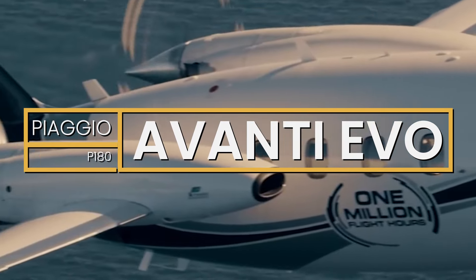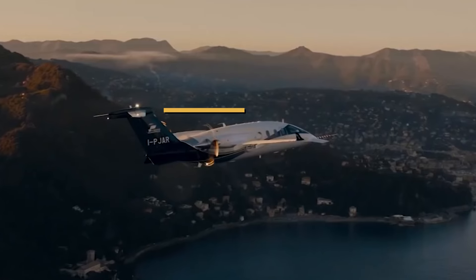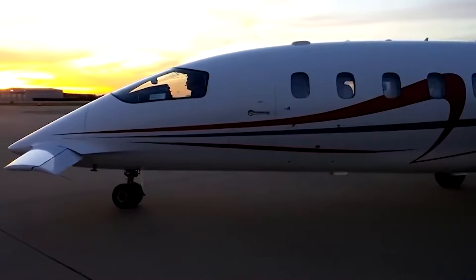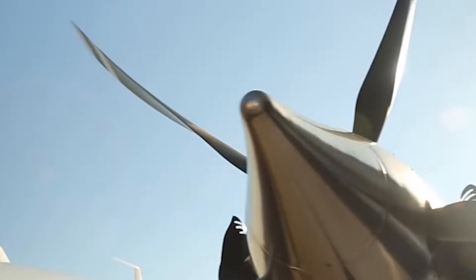The Piaggio P180 Avanti Evo blends the very best of Italian style and performance. With greater range, faster climb, a lower noise footprint, added safety systems, and a more luxurious cabin, the Avanti Evo is yet another step forward.